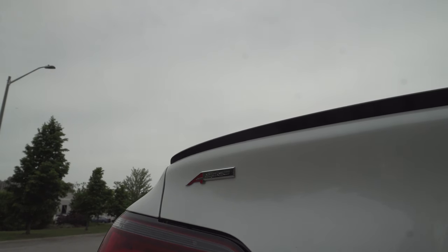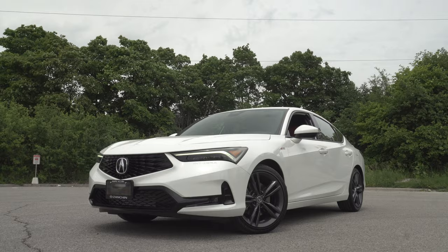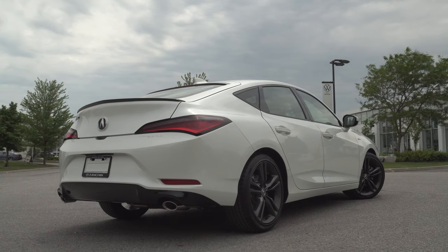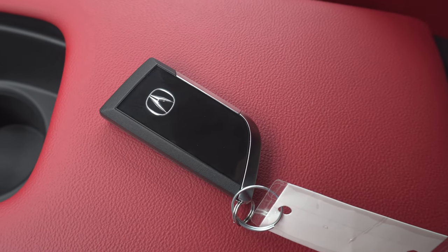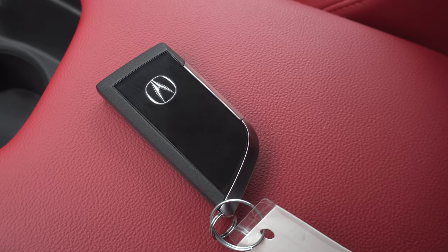Welcome back to another video on the MFAutomotive YouTube channel. Today I bring you a review on the all-new 2023 Acura Integra — not just any Integra though, but the base trim equipped with the A-Spec appearance package, which in my opinion, and this may not be a very popular opinion due to the existence of the stick shift car, is the sweet spot within the Integra lineup and the one I personally think will sell the most.